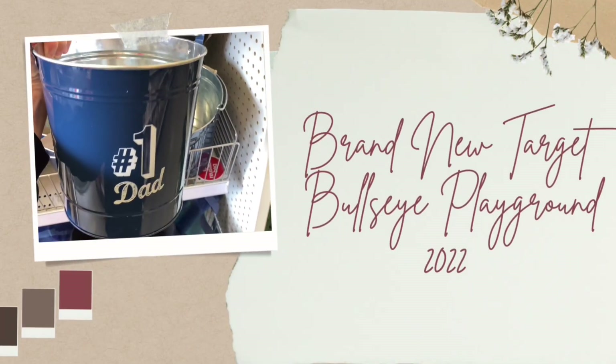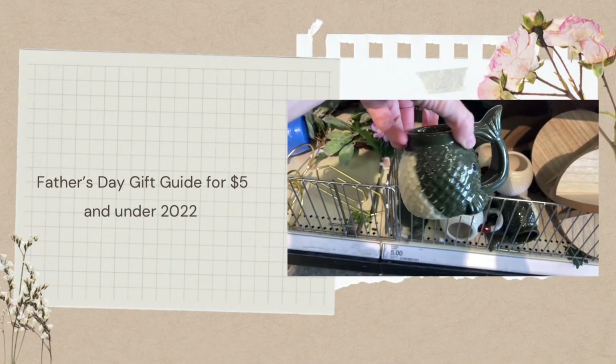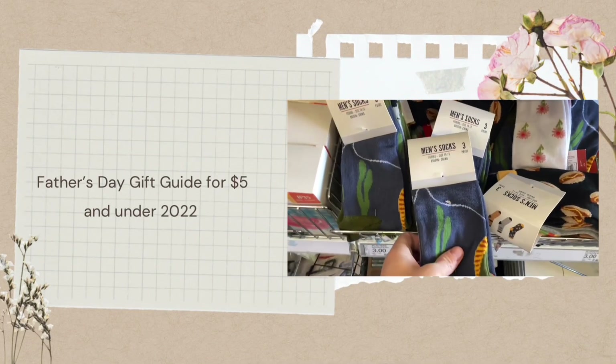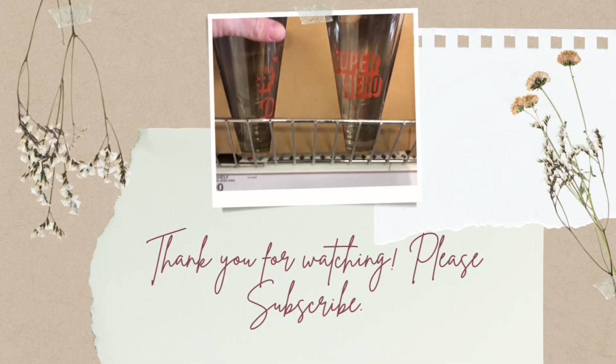Hi, welcome and welcome back to my channel. If you're new here, my name is Lindsay and I love to make Target shop-with-me videos. Today I'm going to show you all the Father's Day things in the Bullseye Playground at Target.